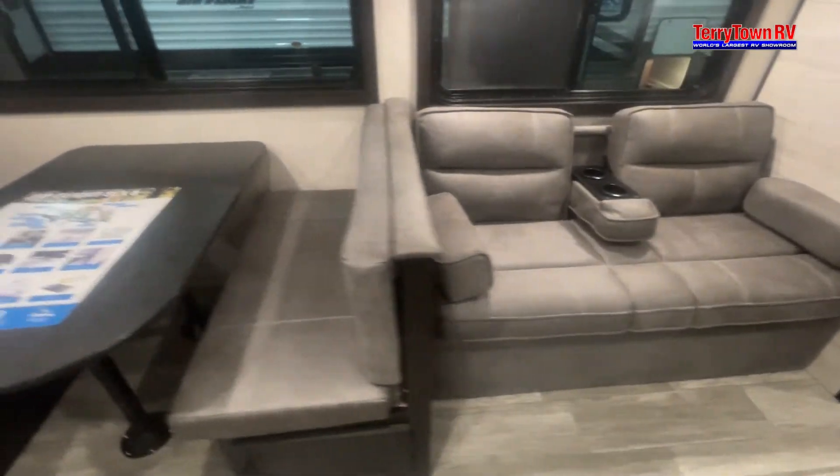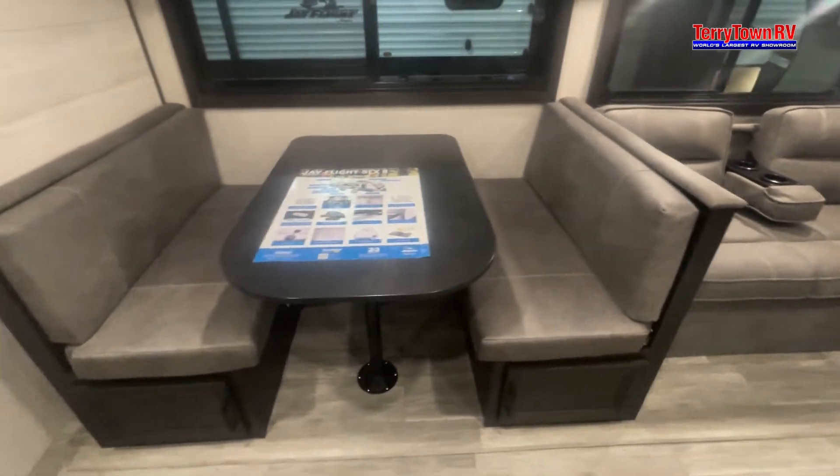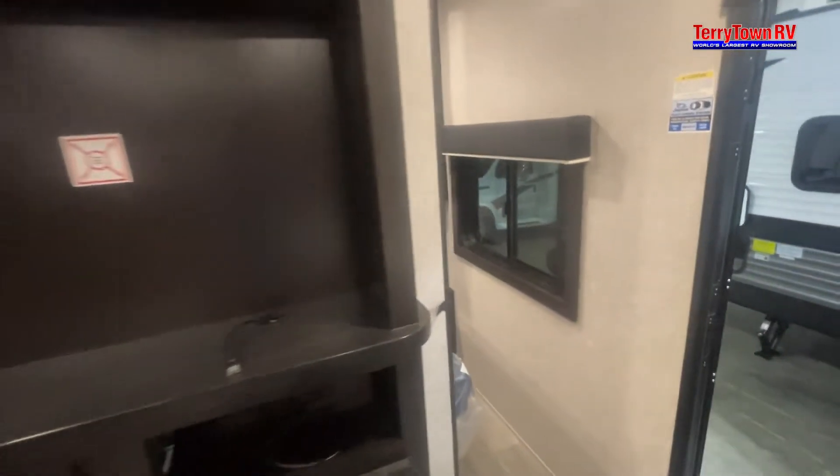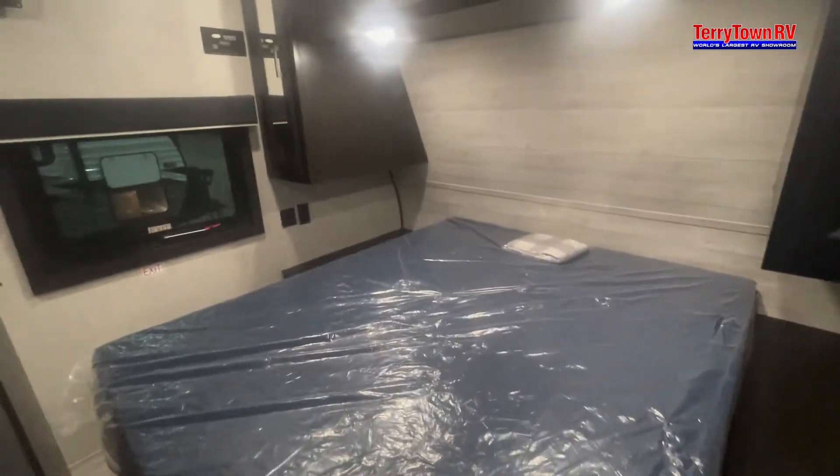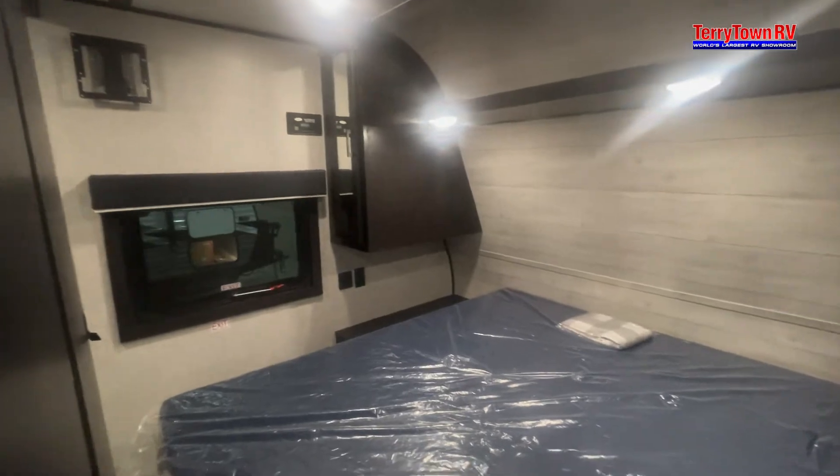Can't quite decide which RV is the best choice for you? Tarrytown RV offers an indoor shopping experience that you won't find anywhere else in our 207,000 square foot RV warehouse showroom.